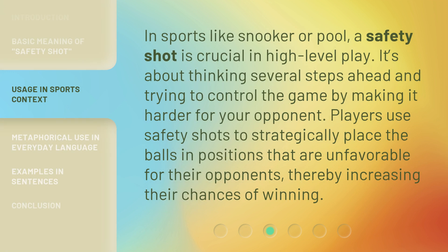In sports like snooker or pool, a safety shot is crucial in high-level play. It's about thinking several steps ahead and trying to control the game by making it harder for your opponent. Players use safety shots to strategically place the balls in positions that are unfavorable for their opponents, thereby increasing their chances of winning.